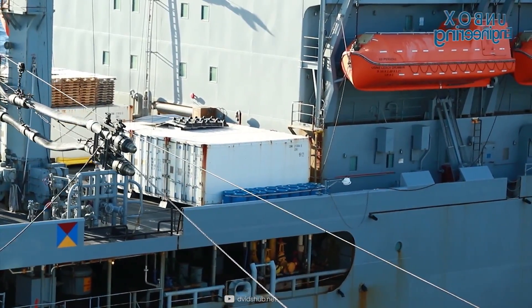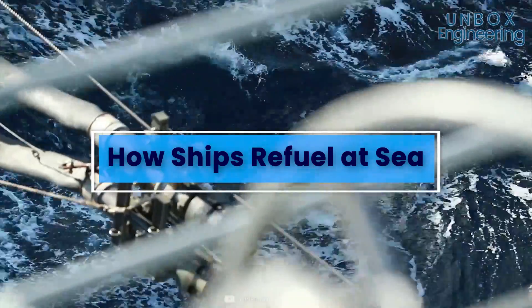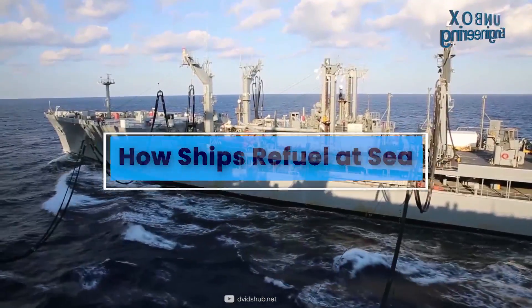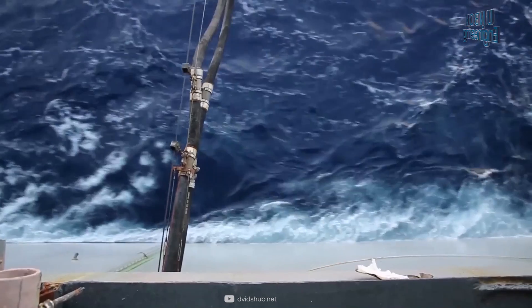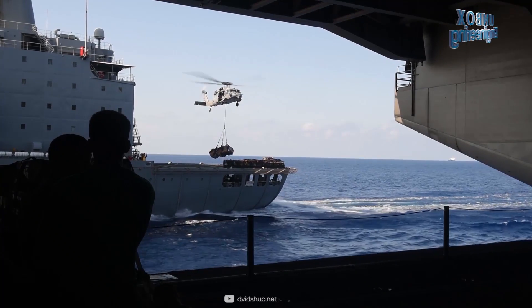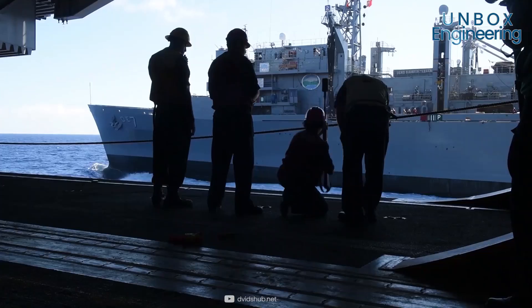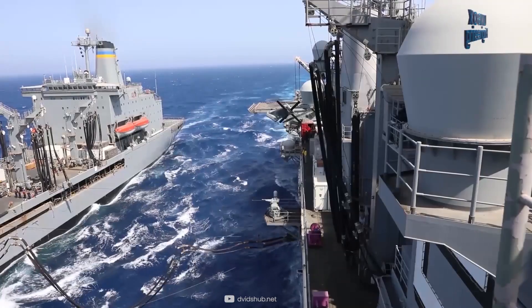Today we will discuss the interesting but little-known topic of how ships refuel at sea. It is known as underway replenishment, or UNREP — a term applied to all methods of transferring fuel, munitions, or supplies from one ship to another while they are underway.